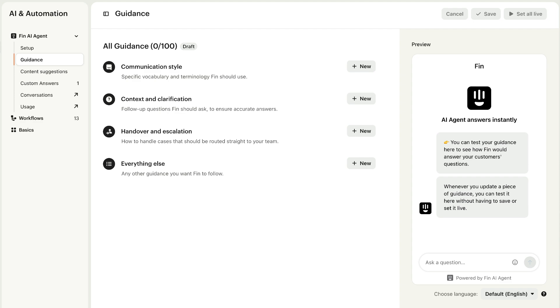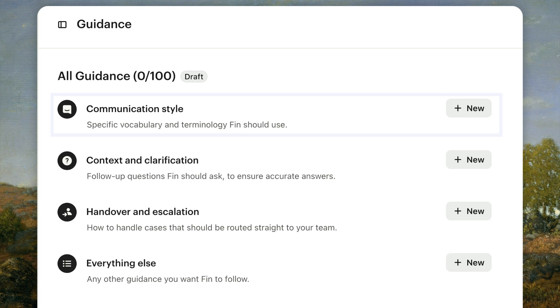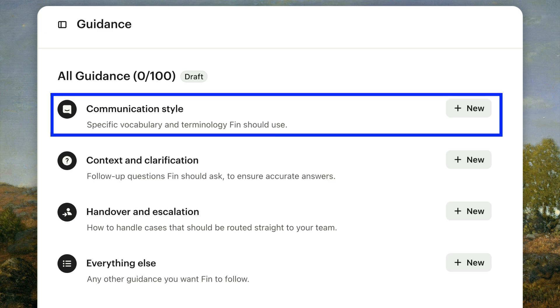On the guidance page for Fin AI agents, you'll find four types of guidance you can add. The first — communication style — governs terminology, usage, and refinements to tone of voice.